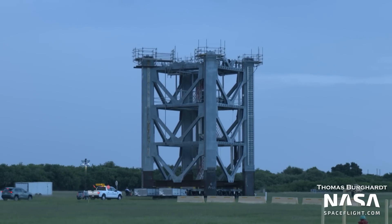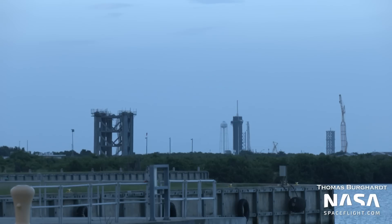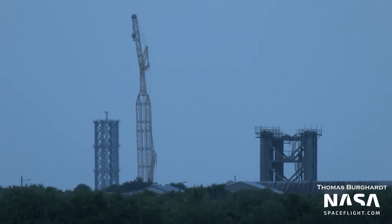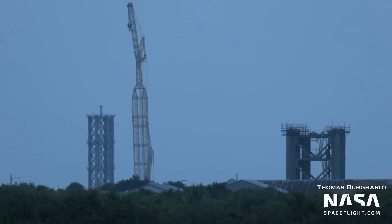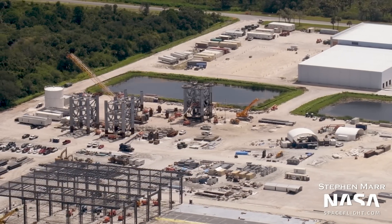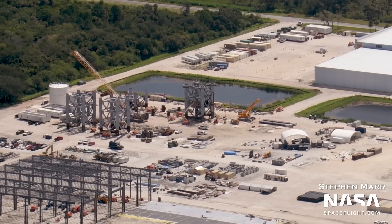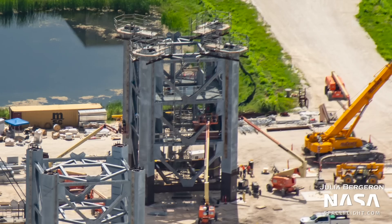The fourth tower section at the tower construction area is now gone, having rolled to Launch Complex 39A on July 20th, right in the middle of a thunderstorm — pretty standard for Florida in the summer. Meanwhile, the fifth tower section is being prepared for rollout in the coming days; it might even be rolled out by the time you watch this. You can even see a pair of SPMTs staged nearby. This is the tower section that the QD arm will attach to when it's ready to be installed.